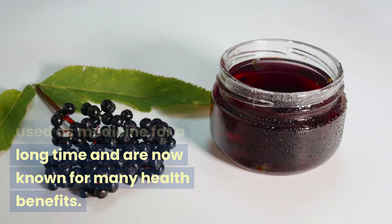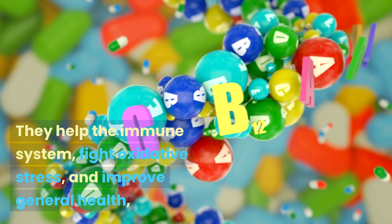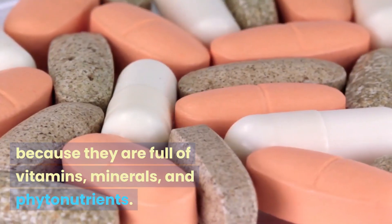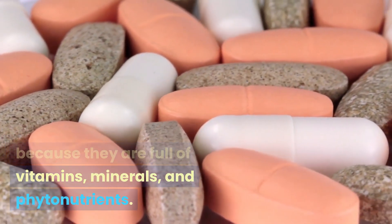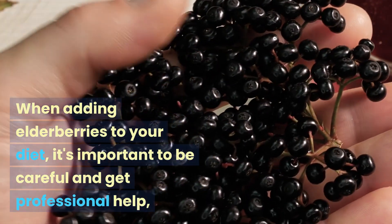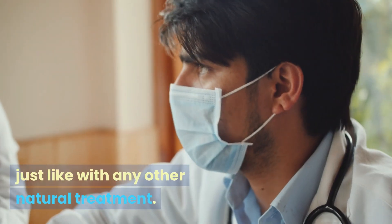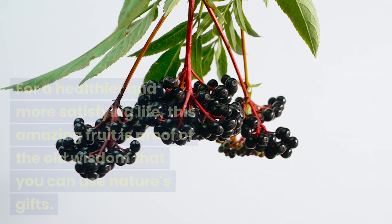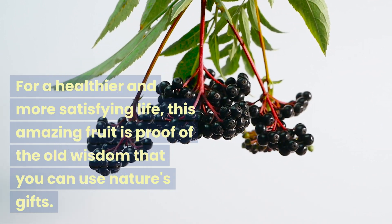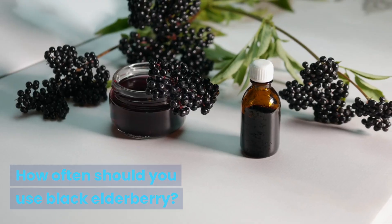Elderberries have been used as medicine for a long time and are now known for many health benefits. They help the immune system, fight oxidative stress, and improve general health because they are full of vitamins, minerals, and phytonutrients. When adding elderberries to your diet, it's important to be careful and get professional help. Just like with any other natural treatment, this amazing fruit is proof of the old wisdom that you can use nature's gifts.